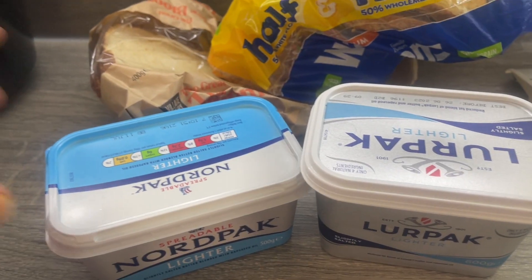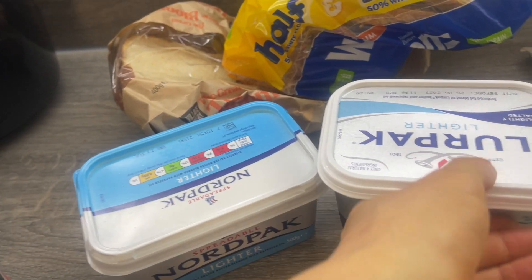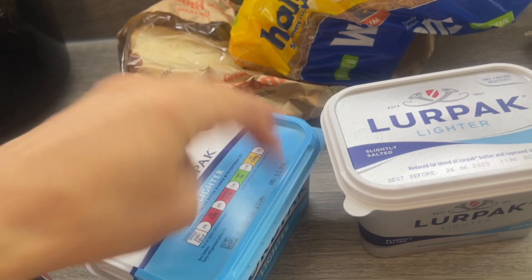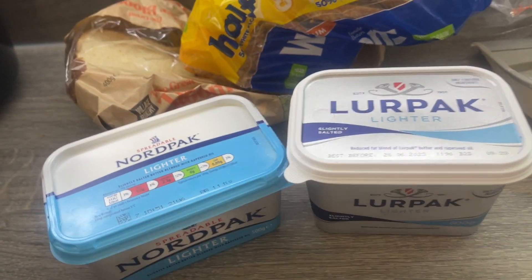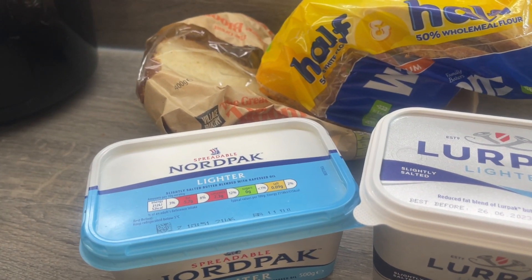So the kettle's on for a cup of tea, but which butter is better? Now I don't have butter, so I'm going to get Danny to taste these as well. You can't beat a bit of Lerpac, apparently, on toast. But will Nordpac be similar?